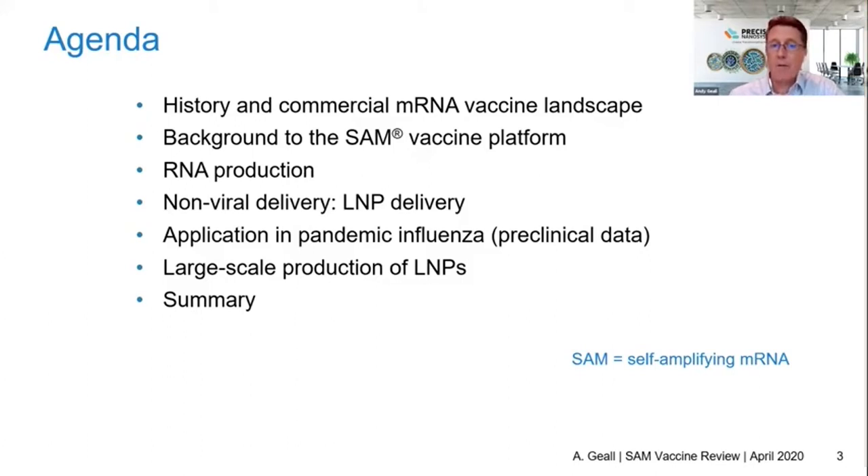RNA is made in a cell-free process. It's made enzymatically, so its production system is very unlike anything that's used commercially today. In combination with an effective delivery system and synthetic production of RNA, you have what's known as a disruptive technology. Key to that is how you deliver the RNA.